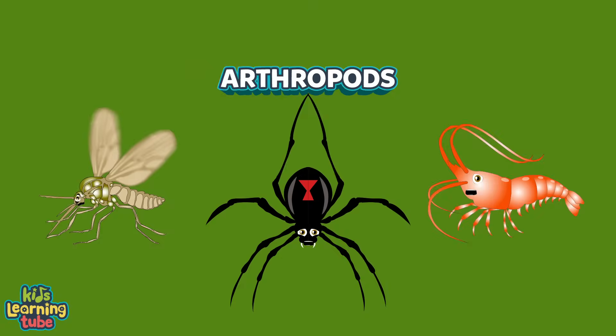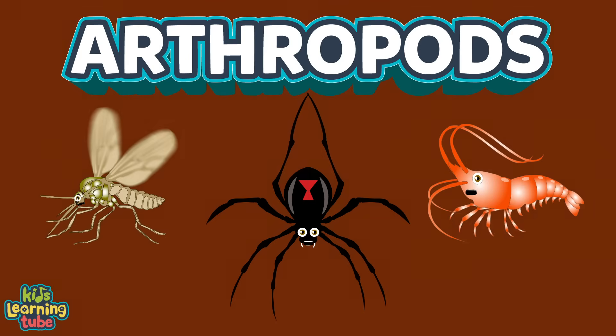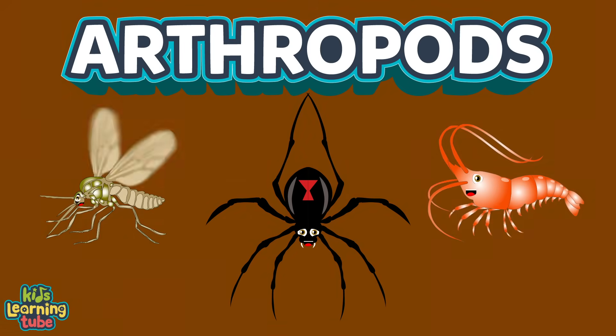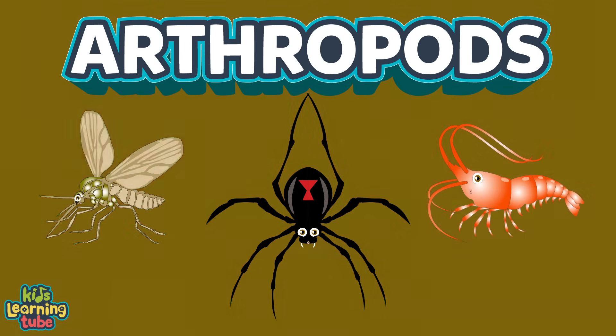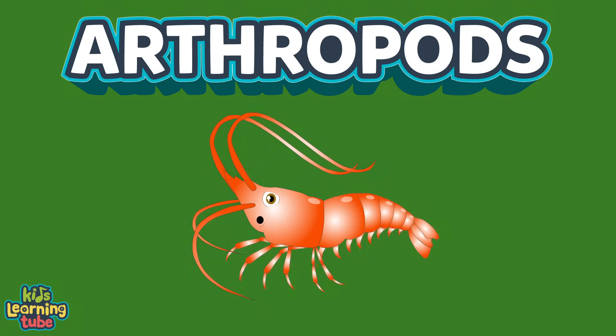We're some arthropods, we've been here on Earth for 541 million years since we were birthed. We're some arthropods, here to teach you about us. There are more arthropods than humans, this we will discuss. What is an arthropod, and how are they viewed?